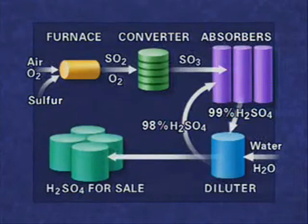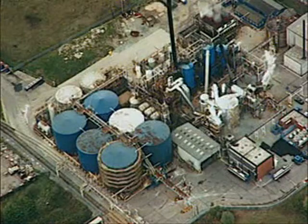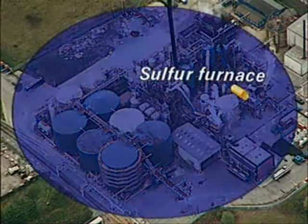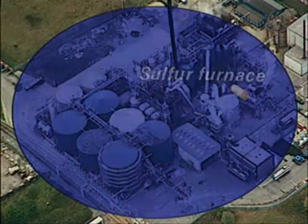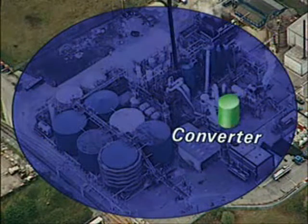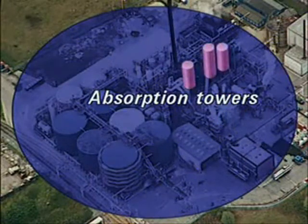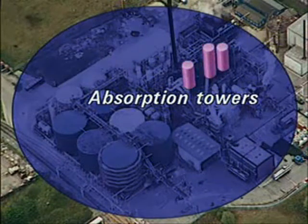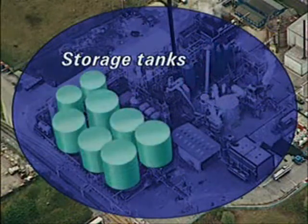Some is stored for sale. At this small plant that makes 600 tonnes of acid per day, the sulphur is burnt in a furnace. Sulphur dioxide passes to the converter. Sulphur trioxide is fed to the absorption towers to produce acid of the required concentration. This is then stored for delivery by tanker.